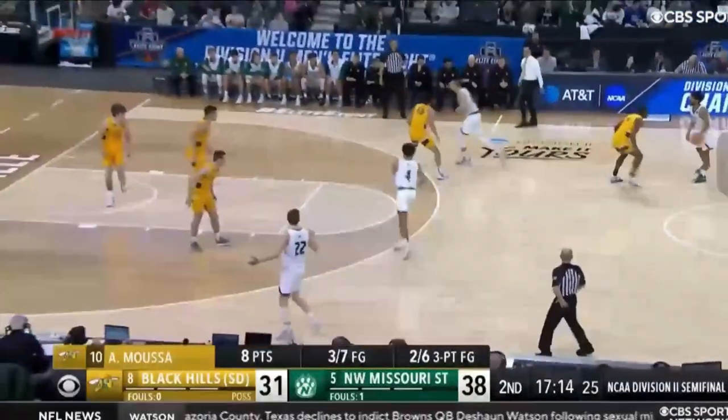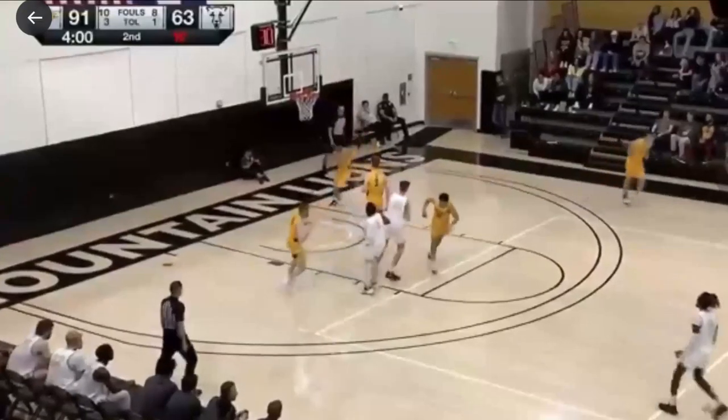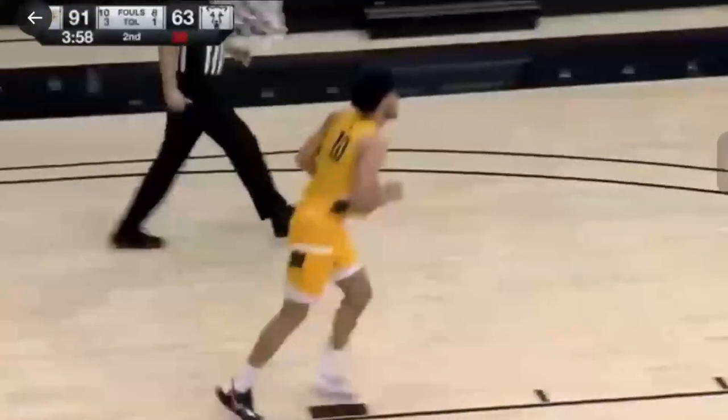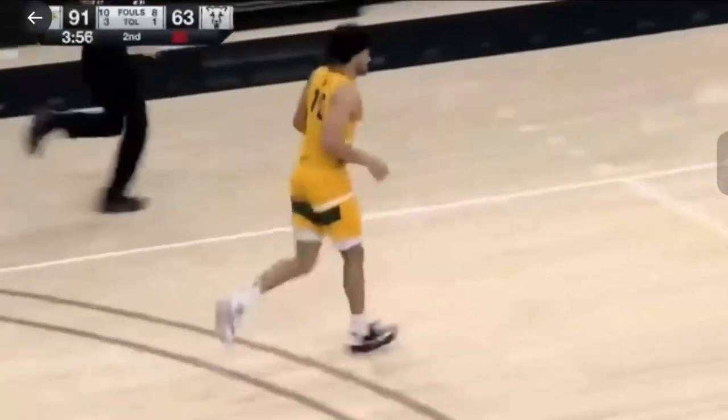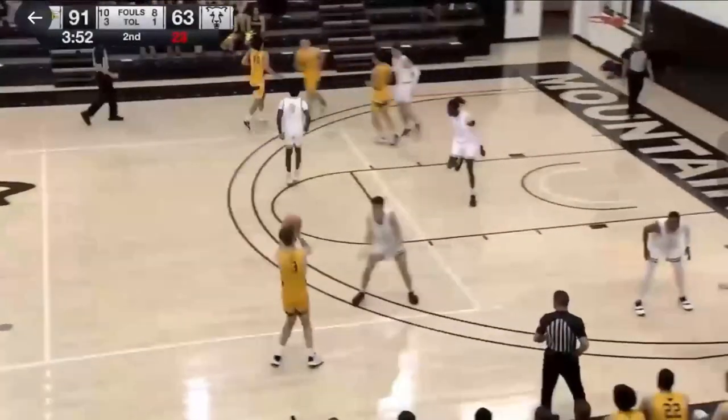Three, two, one — he's got eight. Free ball, no good. There it is — triple-double. Adam Moussa for Black Hill State: eleven points, ten rebounds, ten assists.